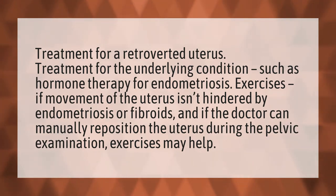Exercises. If movement of the uterus isn't hindered by endometriosis or fibroids, and if the doctor can manually reposition the uterus during the pelvic examination, exercises may help.